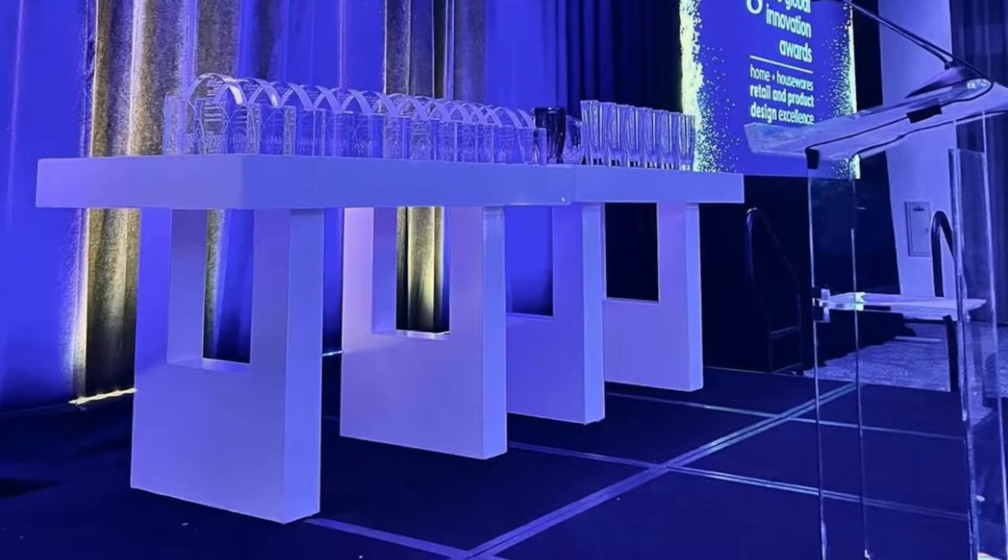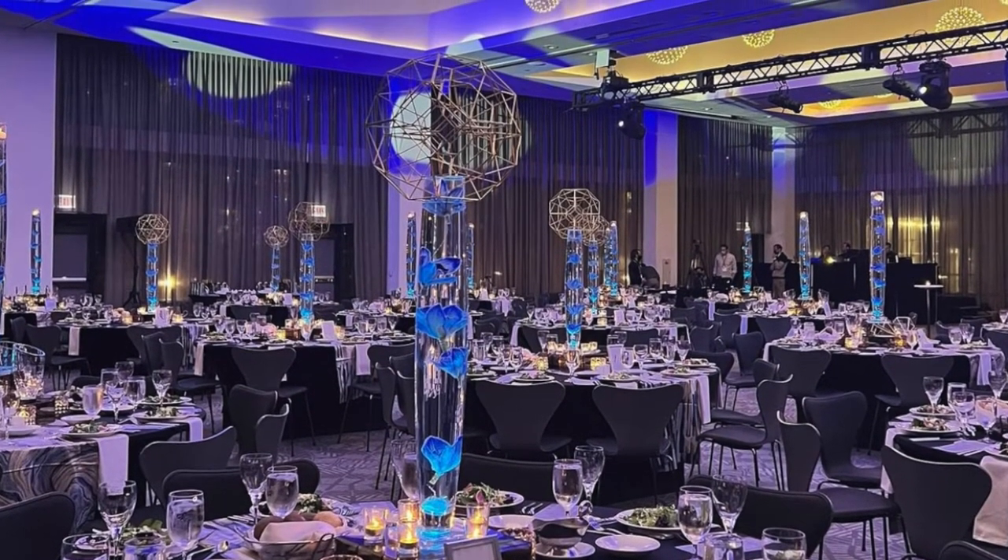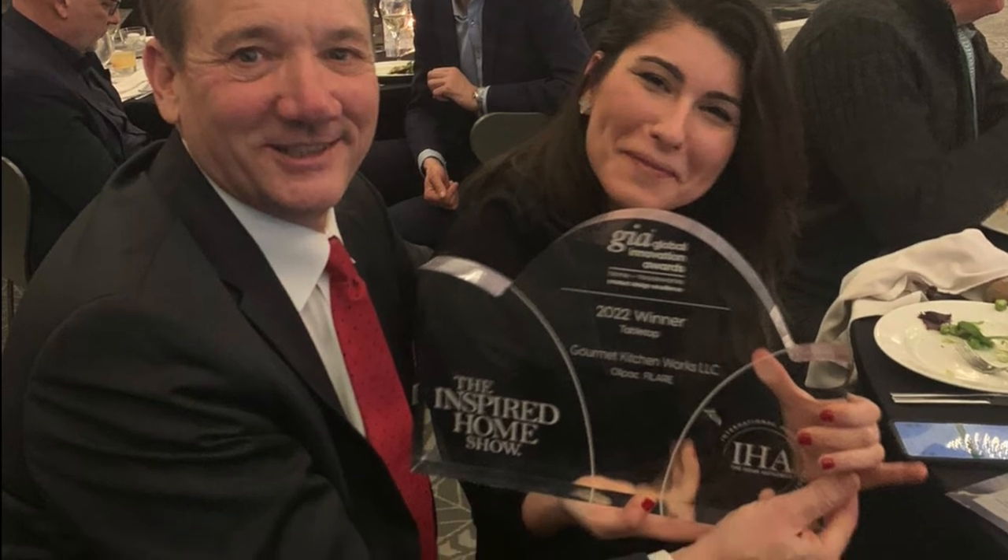The GIGA awards, or Global Innovation Awards, are awards given for unique design and engineering. There are several different categories, and two of our products were finalists. One, the Falade, won the tabletop category. It was super exciting to get the news that we won.